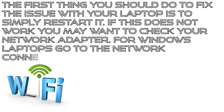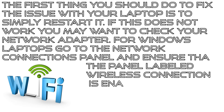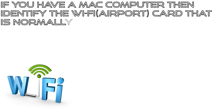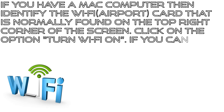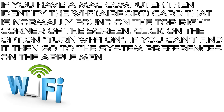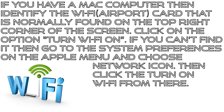If restarting doesn't work, you may want to check your network adapter. For Windows laptops, go to the Network Connections panel and ensure that the panel labeled Wireless Connection is enabled. If you have a Mac computer, identify the Wi-Fi airport card that is normally found on the top right corner of the screen and click on the option Turn Wi-Fi On. If you can't find it, go to System Preferences on the Apple menu, choose the Network icon, and click Turn On Wi-Fi from there.